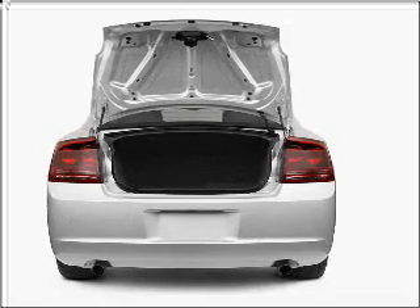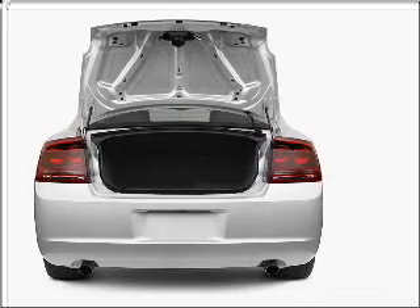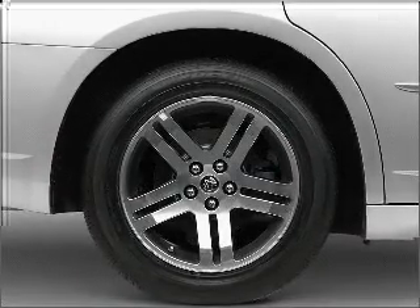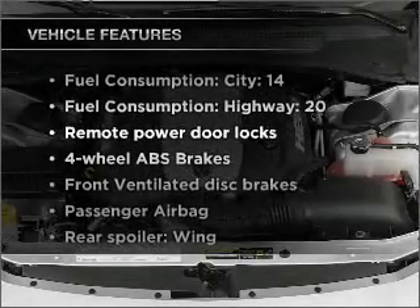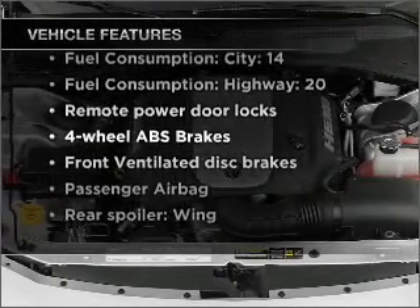Savor your listening experience with the premium sound system. Anti-lock brakes help you bring your vehicle to a safe stop. And with these notable features, you won't want to miss out on the opportunity to own this amazing vehicle.